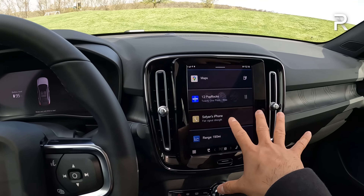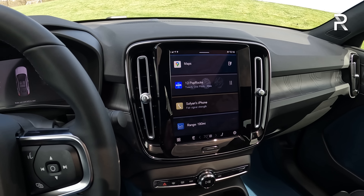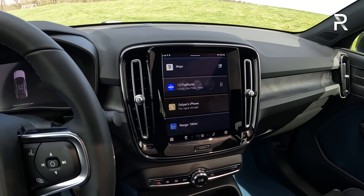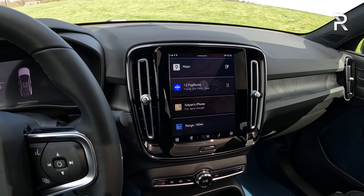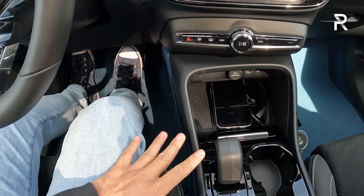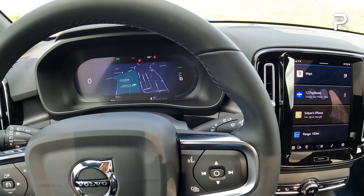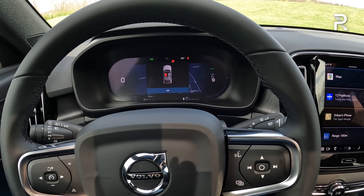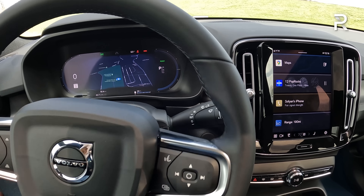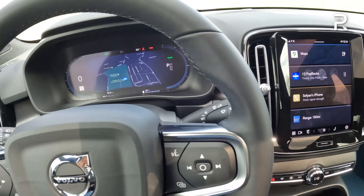There's a 12.3-inch digital driver display and a 9-inch center infotainment screen running their new Android-based operating system — not their Sensus Connect. It is still frustratingly missing Apple CarPlay, which Volvo has promised for almost a year will come with an over-the-air update. They're saying it'll be here by end of Q2 this year, so we'll have to wait and see. There's no start-stop button — you put your foot on the brake and put the vehicle into gear to turn it on. When you exit and open the door, the car knows you're leaving and shuts everything off — something Volvo actually took from Tesla.